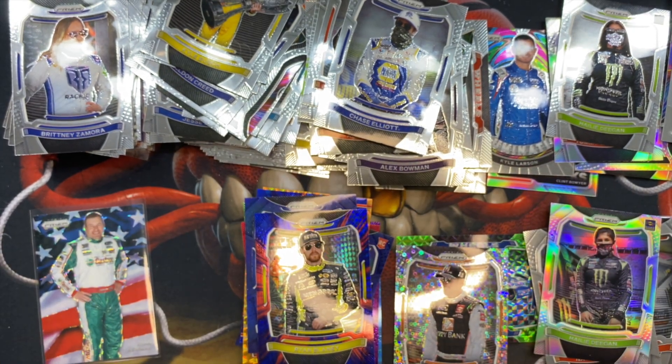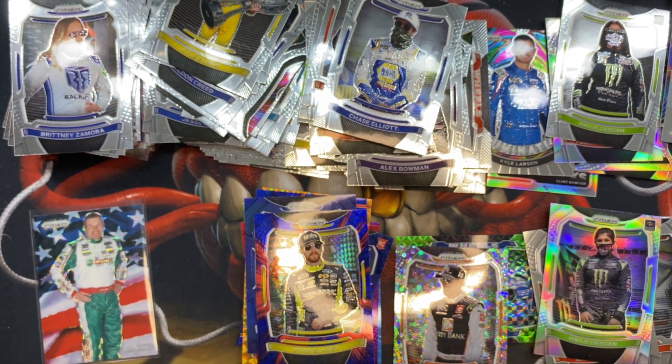And our final highlighted card is a Ryan Newman on a cool parallel — really stands out. If you enjoyed this, please like and subscribe. I have a lot of videos coming out — this is just number one. I like to rip random stuff like this. I know it's a bit longer video but with this many cards it's going to happen. Thank you so much, I look forward to the next video.